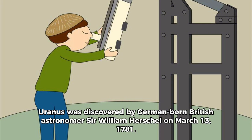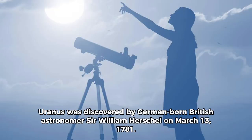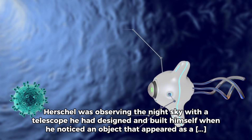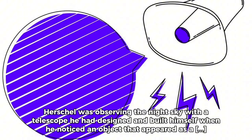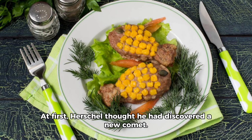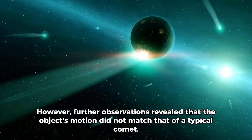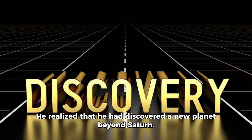Uranus was discovered by German-born British astronomer Sir William Herschel on March 13, 1781. Herschel was observing the night sky with a telescope he had designed and built himself, when he noticed an object that appeared as a faint disk of light. At first, Herschel thought he had discovered a new comet. However, further observations revealed that the object's motion did not match that of a typical comet, and he realized that he had discovered a new planet beyond Saturn.